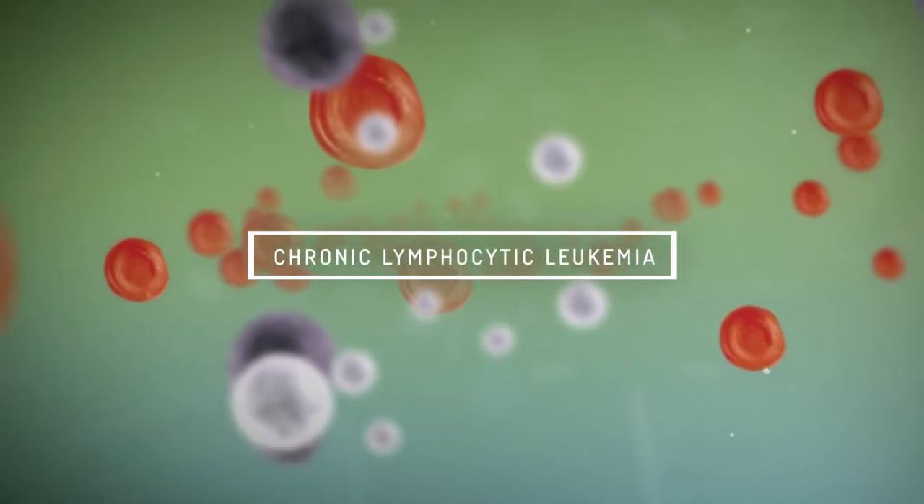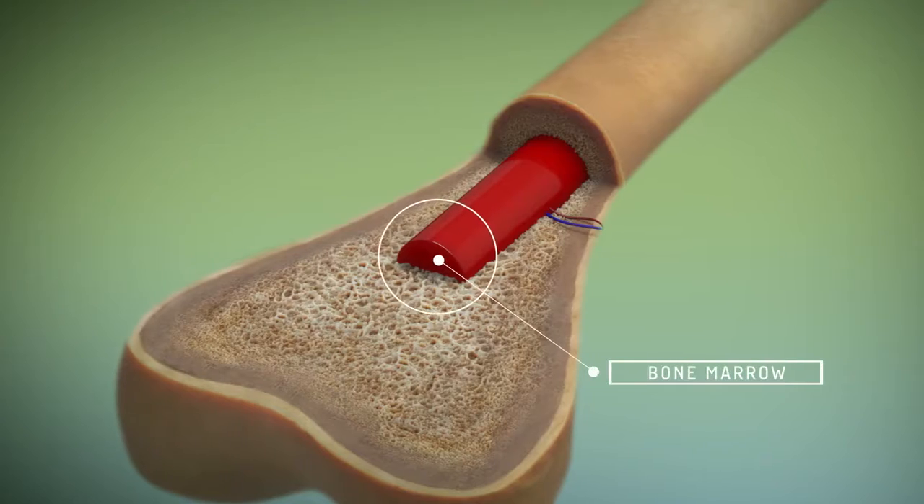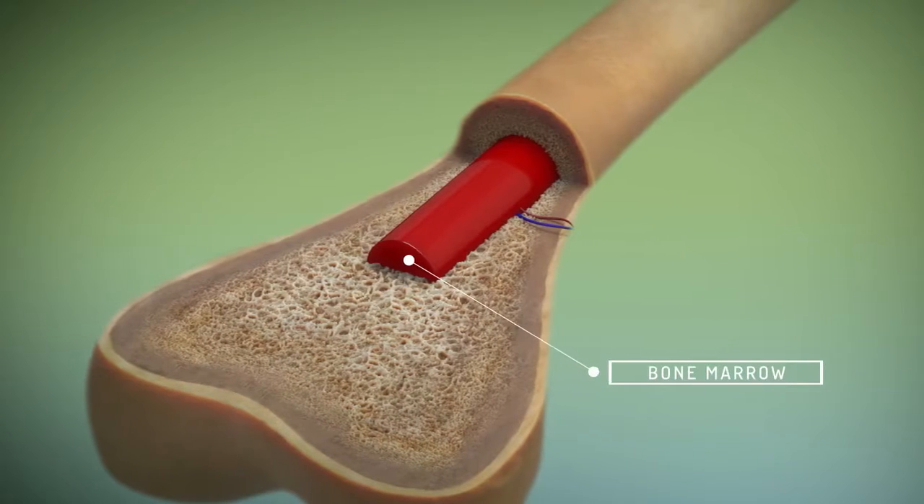Chronic lymphocytic leukemia, or CLL, is the type of cancer that happens in your blood and bone marrow, the spongy tissue inside your bones.